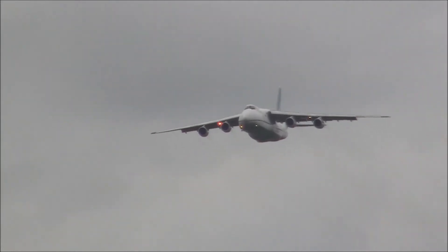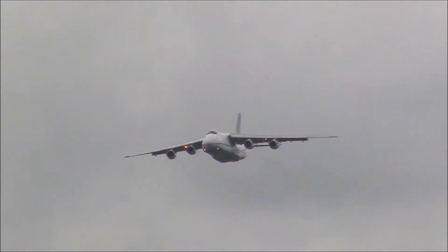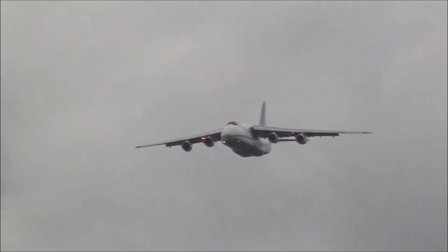And then, Spitfire, Lancaster, Hurricane — the Battle of Britain Memorial Flight. But for now, ladies and gentlemen, if you haven't spotted it already, from the right, the Antonov AN-124 Condor.